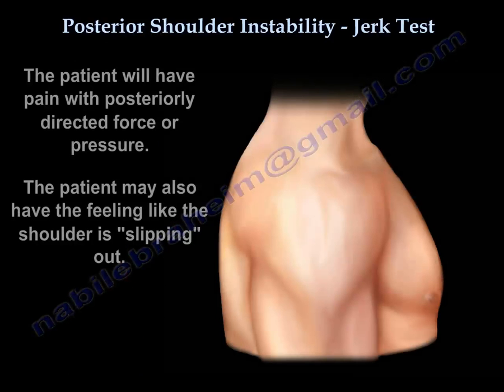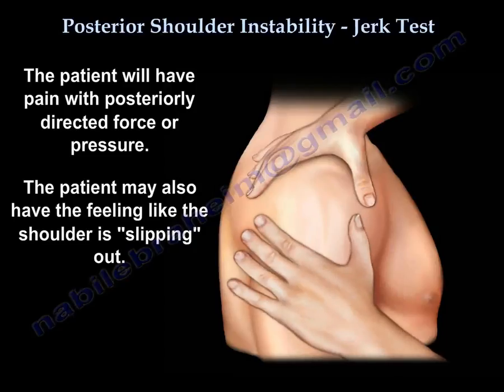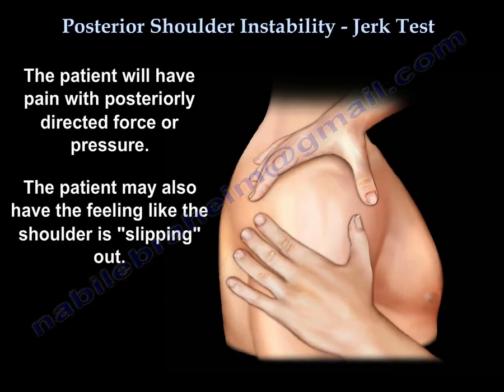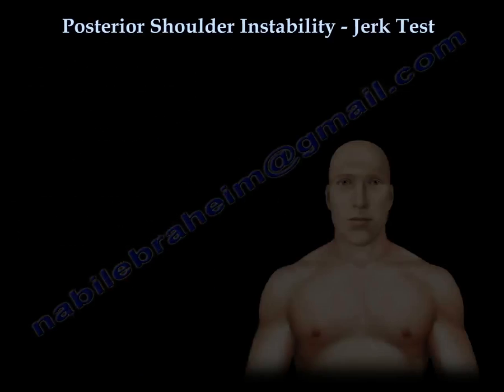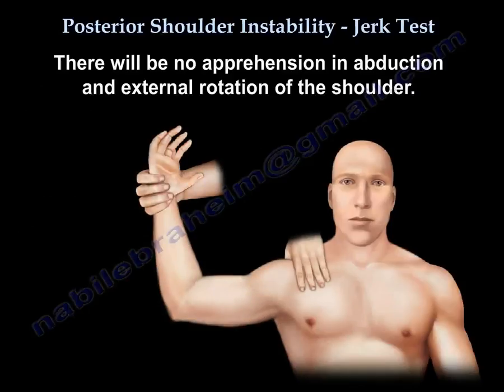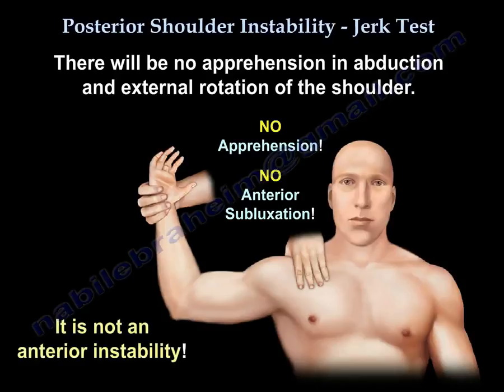The patient will have pain with posteriorly directed force or pressure, and may also have the feeling that their shoulder is sliding out. There is no apprehension in abduction and external rotation of the shoulder, meaning it is not an anterior instability.